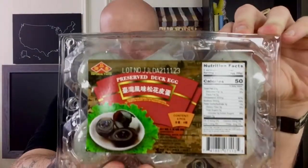Hi, welcome back to Let's Tasted. Today we are going to be trying preserved duck eggs. I saw these at the store and I just had to buy them. Just had to give these a try.